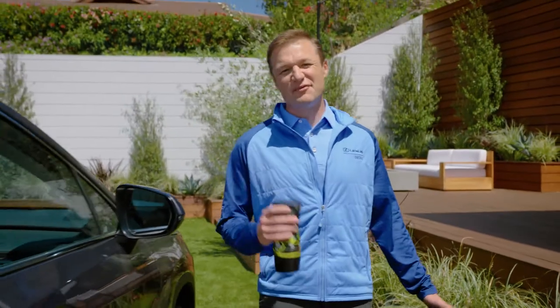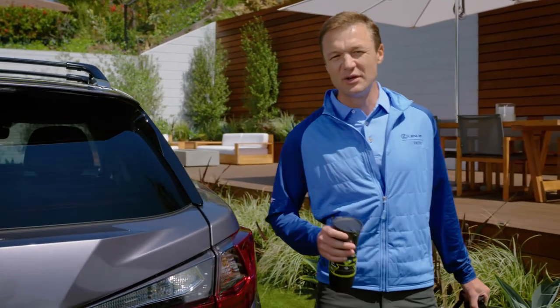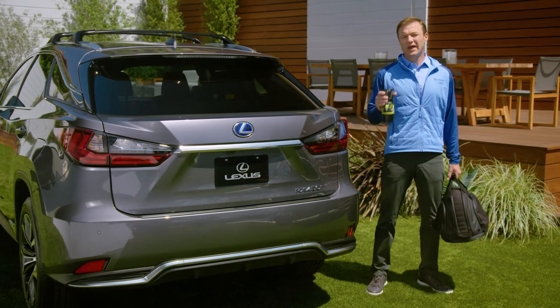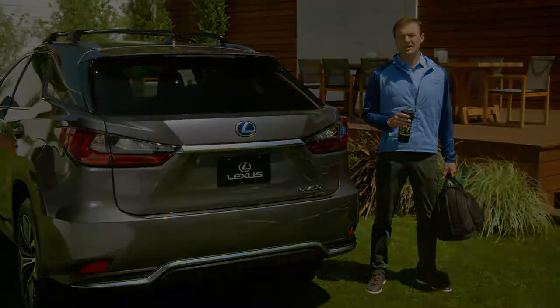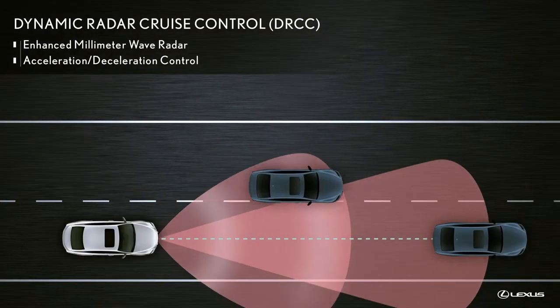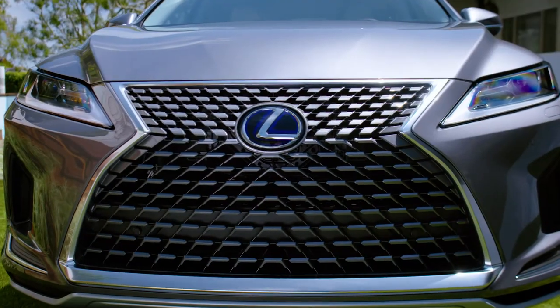At the same time, I'm a family man, and I'm happy that the latest RX was named a top safety pick by the Insurance Institute for Highway Safety — that's their highest honor. And when you couple that with advanced safety technologies like a pre-collision system with pedestrian detection and all-speed dynamic radar cruise control, you can have peace of mind on every road and highway.